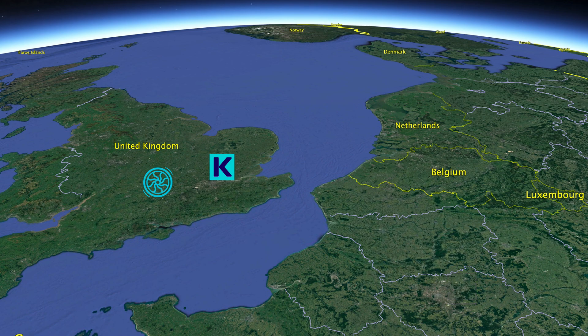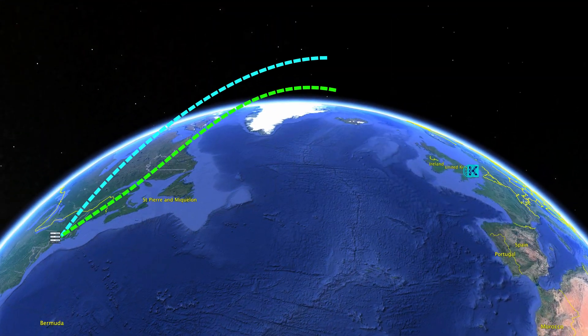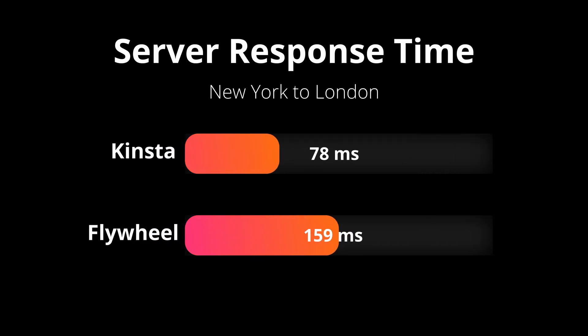It seemed like Kinsta was the clear winner, but I wanted to be as comprehensive as possible. So I moved the test server from Paris to New York and ran the same series of 100 back-to-back page speed tests from New York to each of the respective data centers back in London. Looking at the results for this second round, starting off with the server response time: Kinsta on average 78 milliseconds, and Flywheel had on average 159 milliseconds.